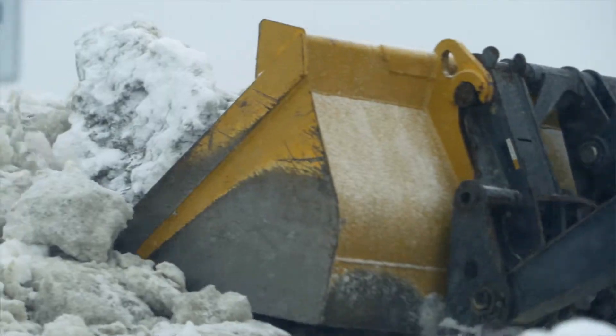Hire a qualified contractor for snow removal and have a signed contract. Make sure to require proof of insurance and an ongoing log that documents completed work.